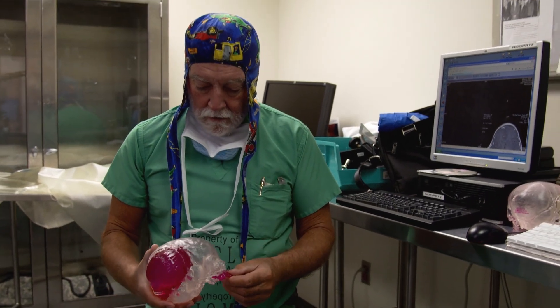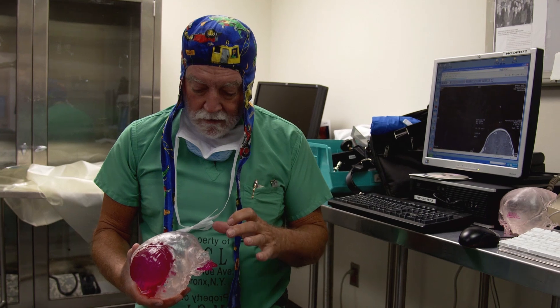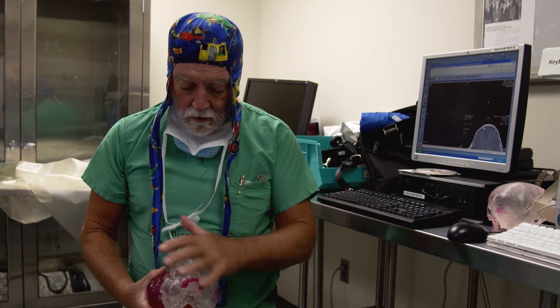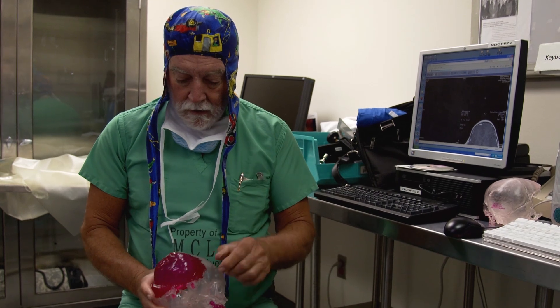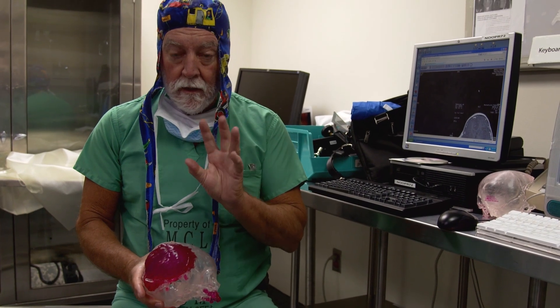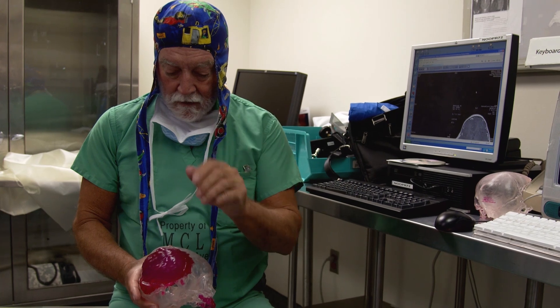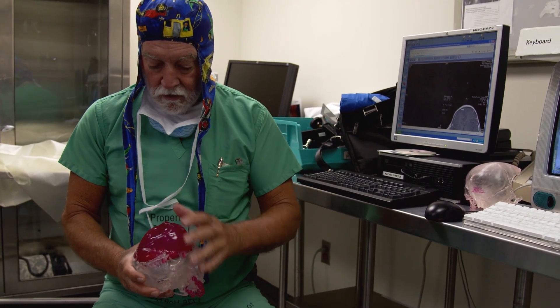This is the model we constructed from the CAT scans of the child. You can see the face here, the mandible. We're turning out to the right occipital area. This colored area represents the portion of the brain that has actually herniated out through the defect. The plan is to remove all of the skin and nevus around this lesion.